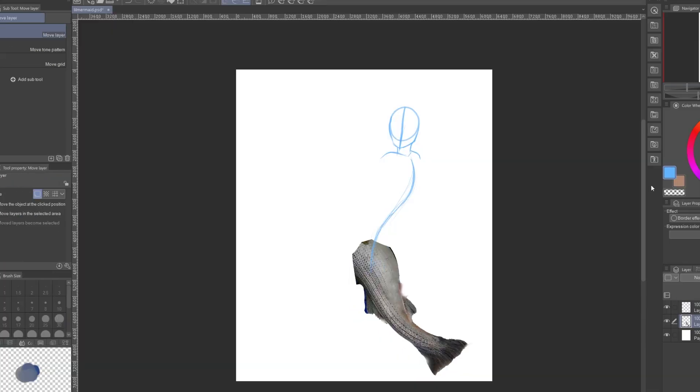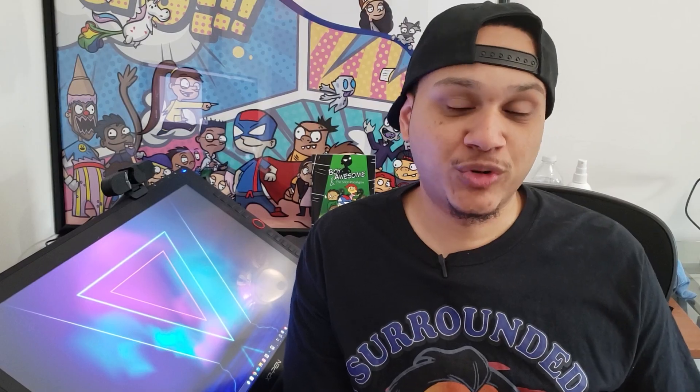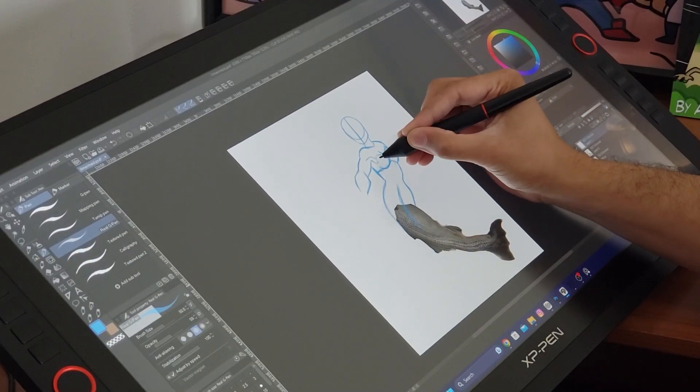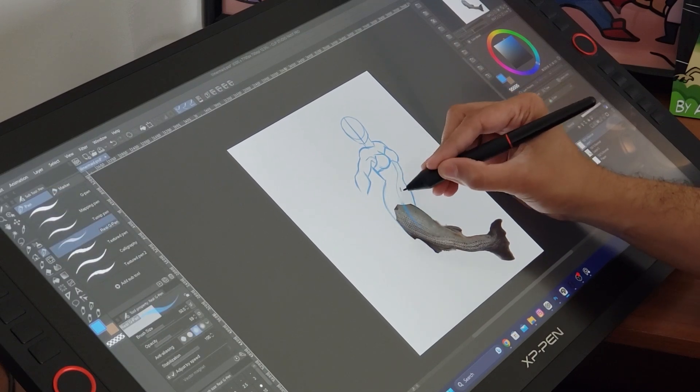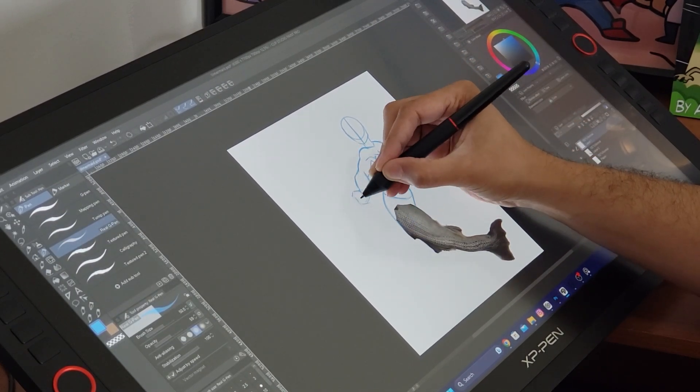I continue with my sketch, trying to get a good sketch down for my Little Mermaid. I decided to draw both versions of the Little Mermaid — the lovable little cartoon one, and the beautiful live-action Little Mermaid. Halle Bailey looks absolutely stunning as the Little Mermaid and she can sing — did you hear the voice in the trailer?